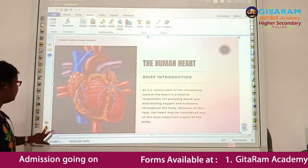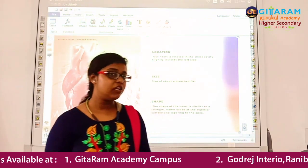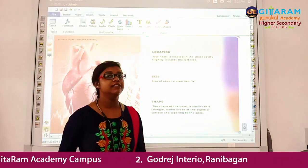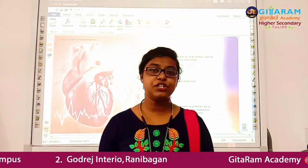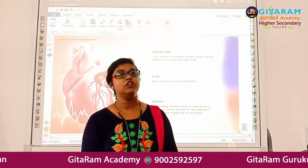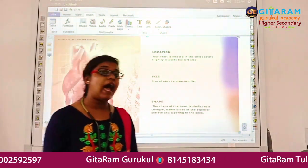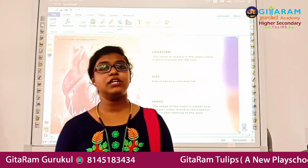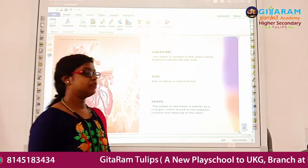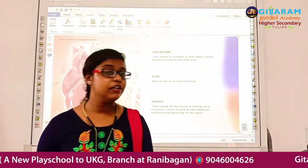What is the location of the heart? Our heart is located in the chest cavity, slightly towards the left side. It lies between the two lungs, just above the diaphragm.